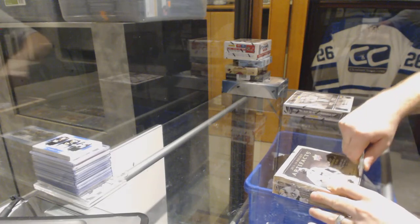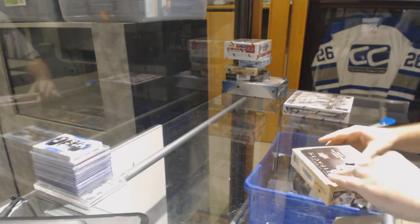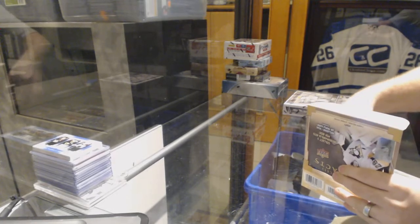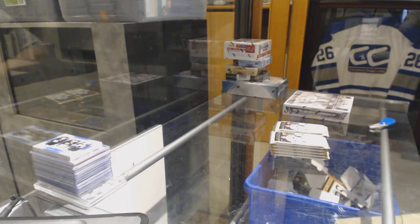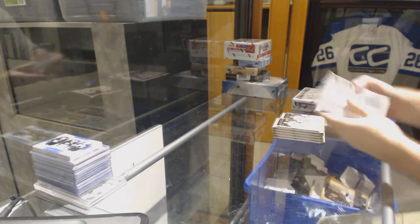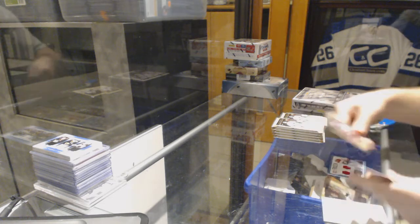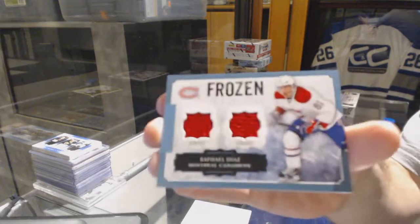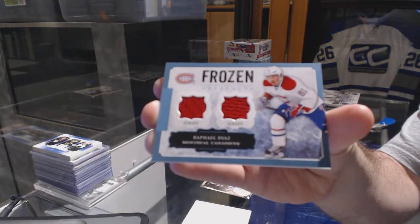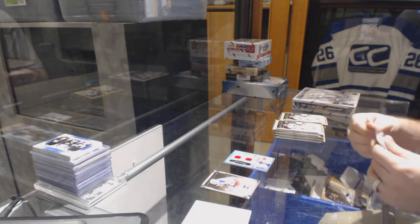Continuing on since the break, number 6934, we have the Artifacts 1314 and Titanium 1314. We've got a Frozen Artifacts dual jersey of Rafael Diaz, Montreal Canadiens.